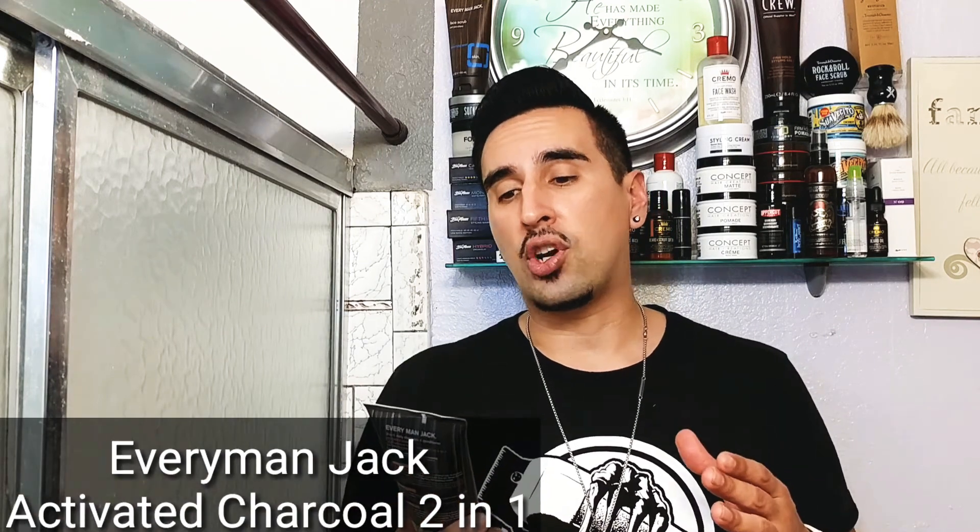So today we're gonna be checking out the Everyman Jack Activated Charcoal two-in-one shampoo and conditioner. I really like shampoo and conditioners — some people don't, and that's fine. I do also use separate shampoo and conditioner, but two-in-ones are really good for an on-the-go situation where you don't want to carry two bottles. They're also very good at taking out hair products — whenever I'm doing a review and washing my hair, I usually hit it with the two-in-one to get the product out really quick.